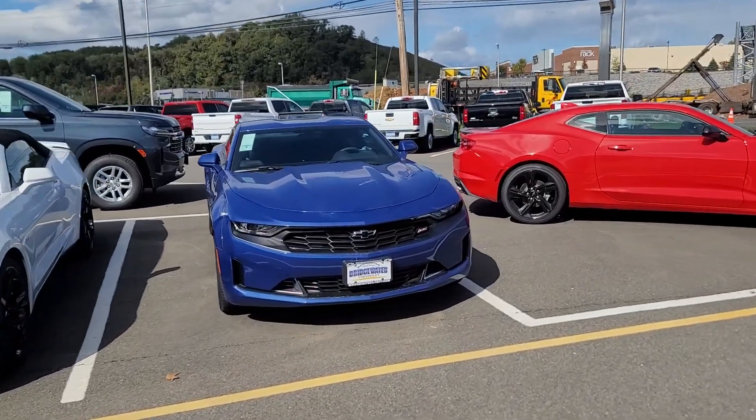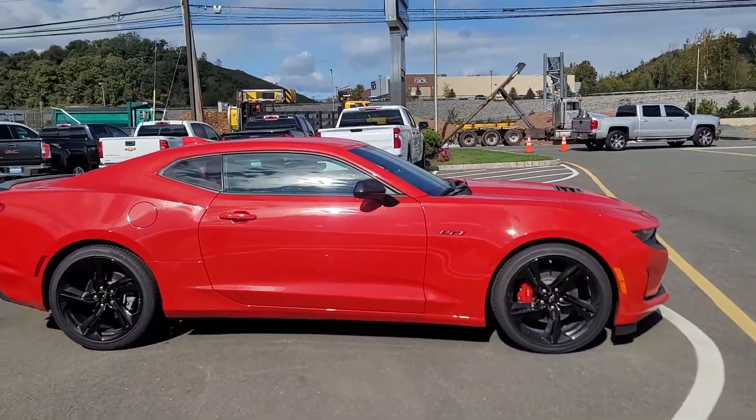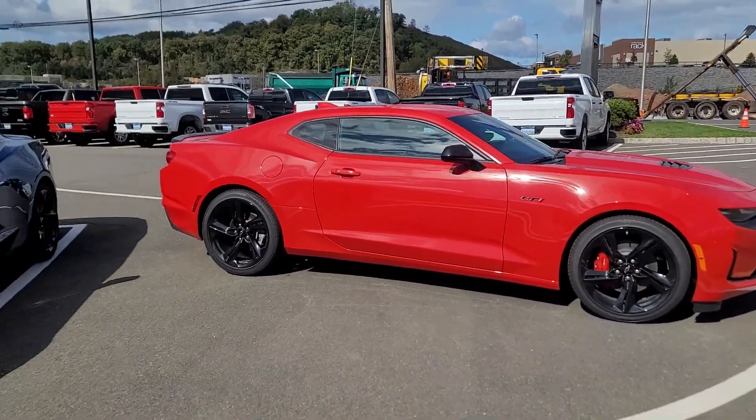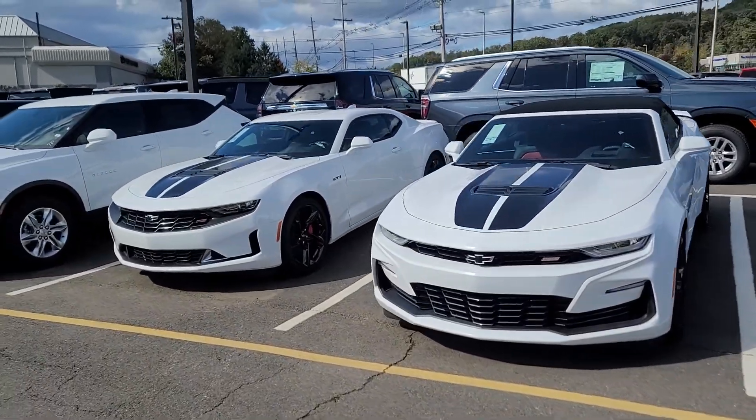We also have a convertible, another LT1 with the RS package, and an LT1 stick shift in Red Hot. Let me know which one of these options works best for you — what engine, specifications, and configuration you're looking for in your next new Camaro.